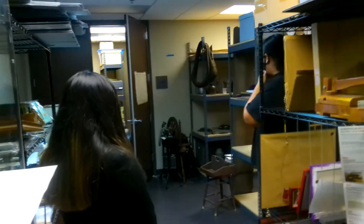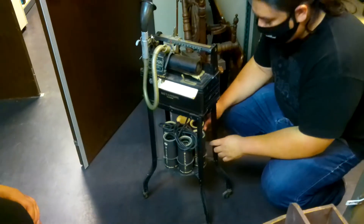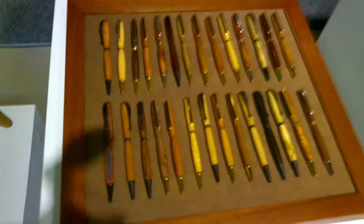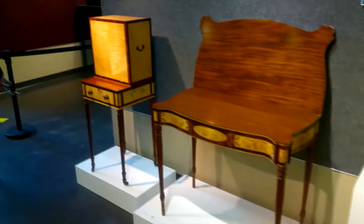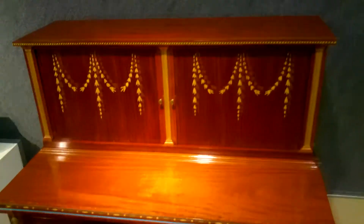And now we're in the back room, the archive room, where we have many different tools such as the dictaphone, which uses wax tubes in order to keep the information. This is the pen collection with several different types of wood, which are actually available for purchase. And here are other wood cabinets polished and made with tools.